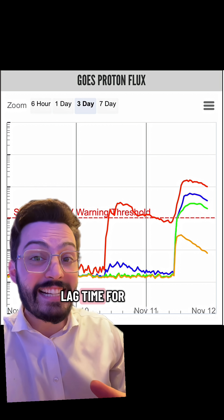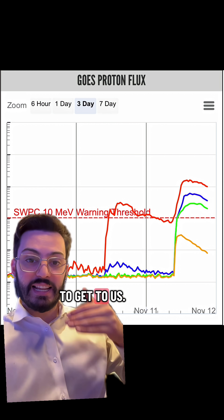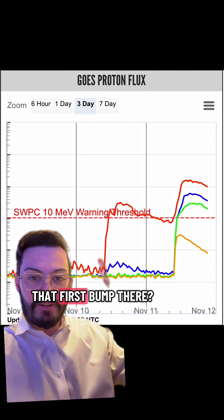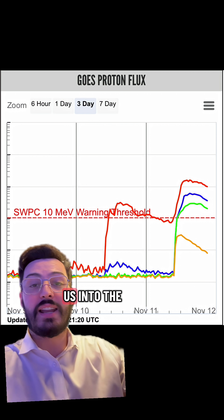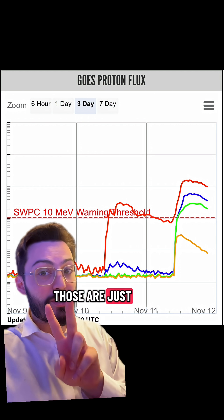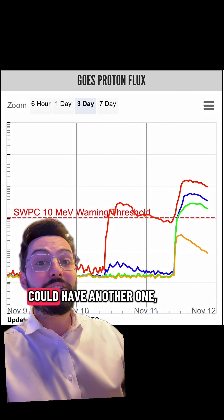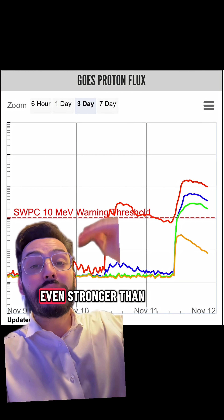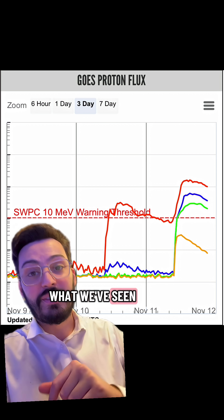There's a little bit of lag time for the geomagnetic storm to get to us, and we look at the proton flux here. You see that first bump? That's what got us into the first geomagnetic storm. Then we've got that second bump. Those are just the first two, and now we could have another one arriving probably tomorrow that could be even stronger than what we've seen so far this week.